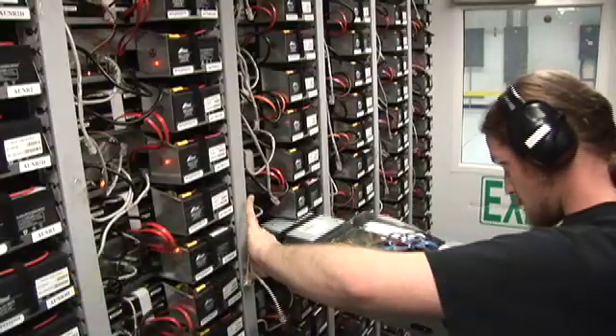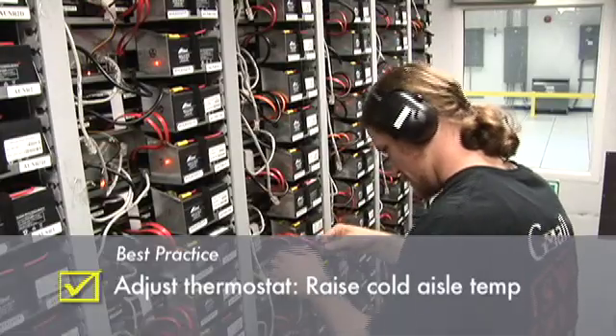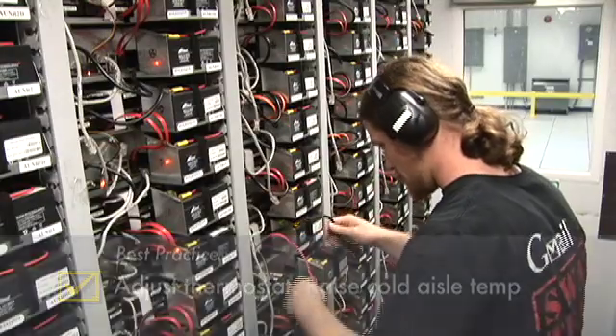The cold aisle inside the container is maintained at approximately 27°C, or 81 degrees Fahrenheit, enabled by attention to good airflow management.